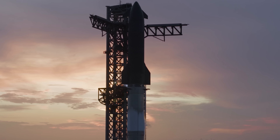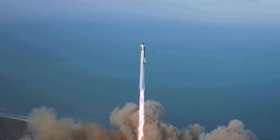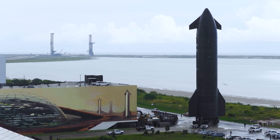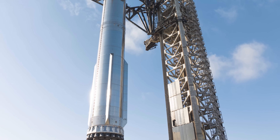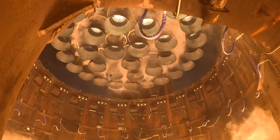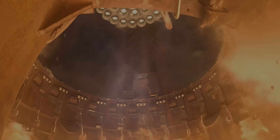Starship Flight 10 may have happened a while ago, but it's still full of hidden details that could surprise many. Recently, SpaceX revealed a new finding about the mission, specifically regarding the Super Heavy booster. According to the company, the booster actually performed even better than expected. So, what exactly did it do that impressed SpaceX so much? Let's find out.